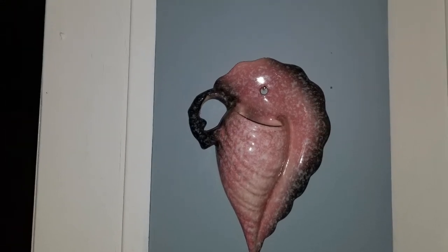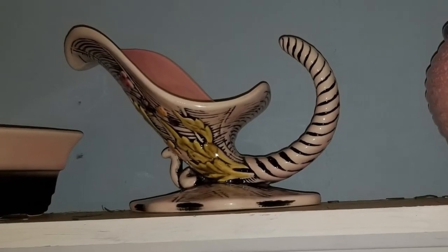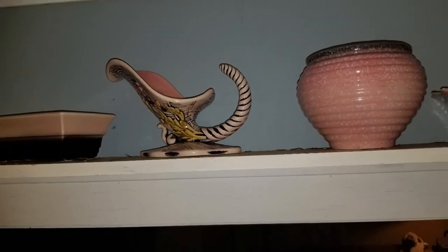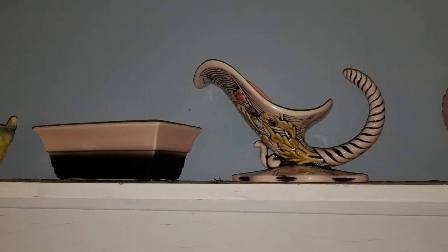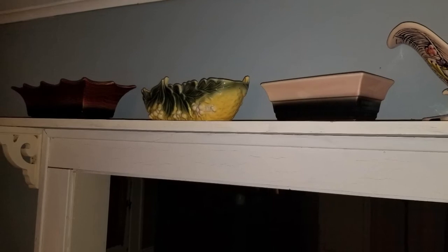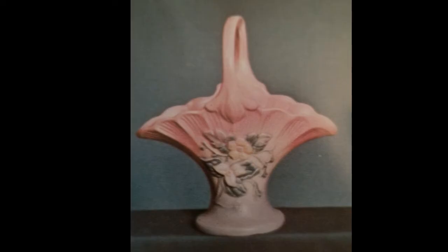They're actually turquoise on the inside, and there's another pot that matches down at the end. The one in the middle — the cornucopia — is called Blossom Flight, and my husband got me that one for Christmas. I absolutely love it. There are a couple more planters down at the far end.